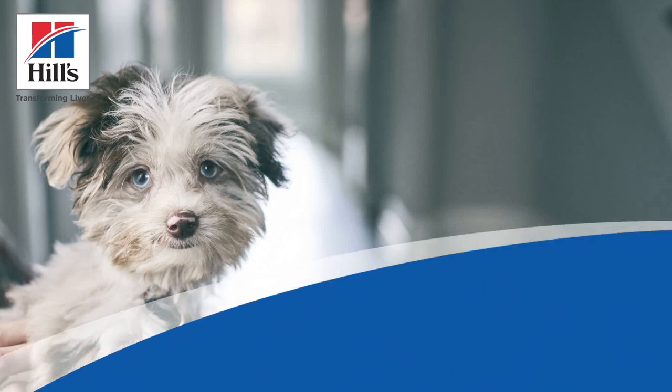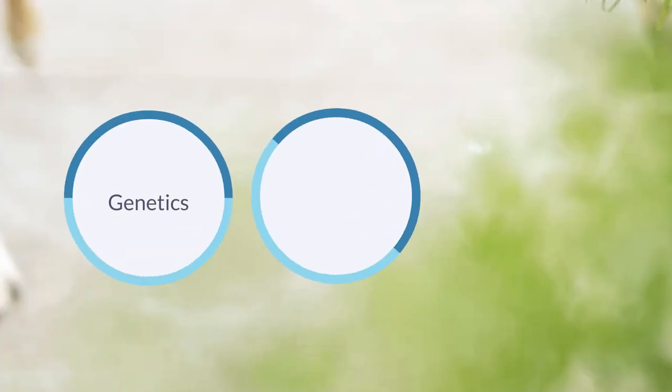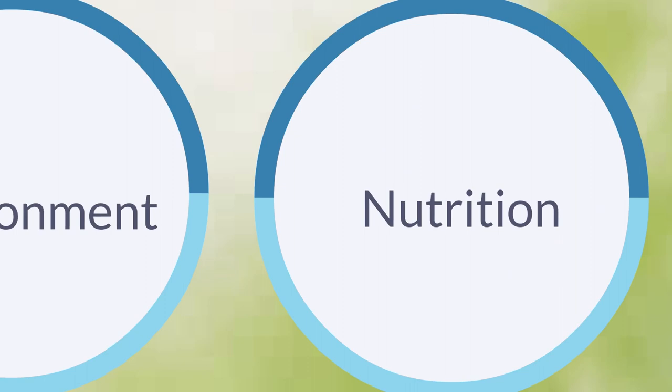The first year of your puppy's life is very important for their development, and the loving care you give will play a vital part in this. There are three main factors influencing your puppy's health: genetics, environment, and nutrition. Of these, nutrition is the only factor that you can fully control.